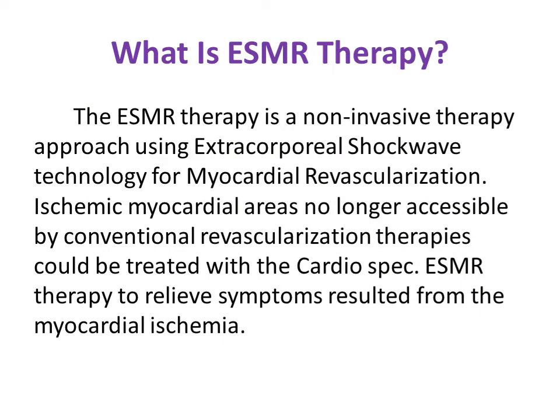Extracorporeal shockwave myocardial revascularization (ESMR) is a non-invasive therapy approach using extracorporeal shockwave technology. It is a form of revascularization used when ischemic myocardial cells are not accessible by any other conventional method. The main purpose is to treat patients who no longer benefit from current revascularization methods, by inducing local angiogenesis at myocardial ischemic areas using low-intensity, non-invasively focused shockwaves.